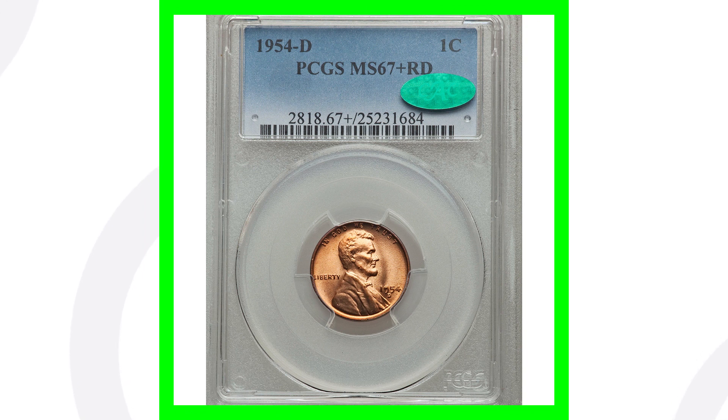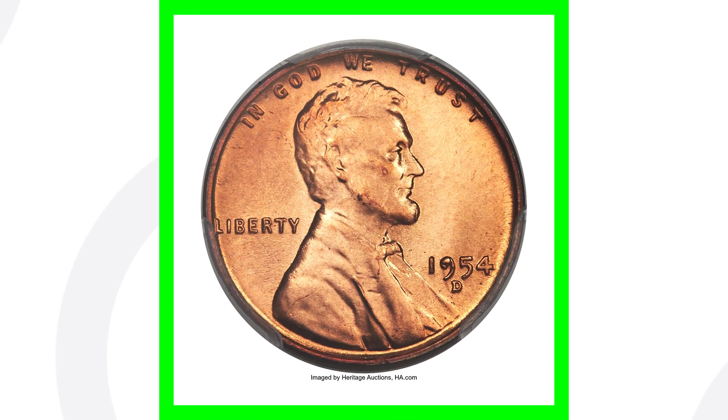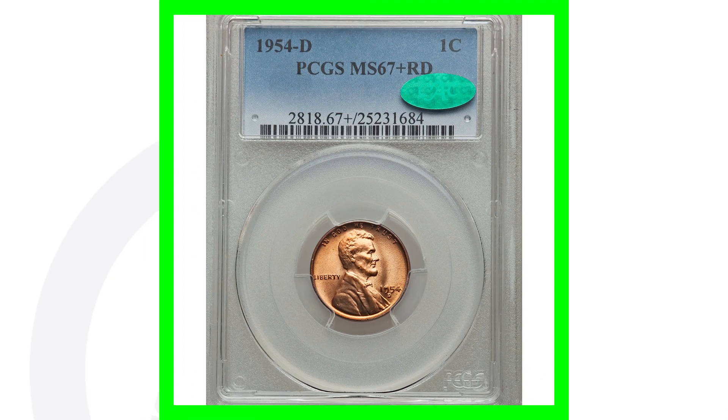Here's a 1954 D mint mark graded by PCGS at Mint State 67 Plus Red. If you haven't seen my red pennies versus brown pennies versus red-brown pennies video, definitely watch that. Those are different grades that the coin grading company gives your pennies depending on the coloration of the coin — brown grades as brown, red-brown grades as red-brown, and red like this one grades as red.